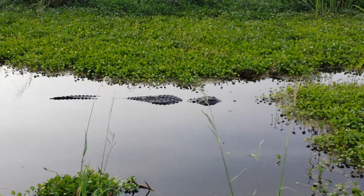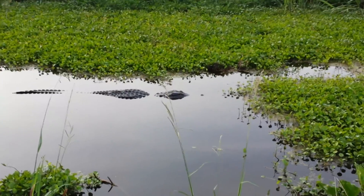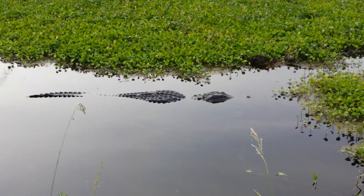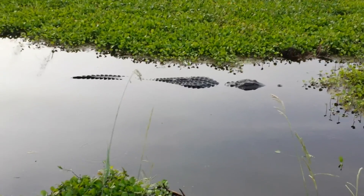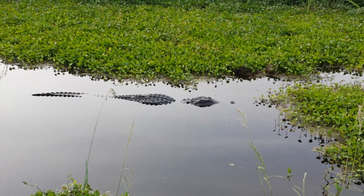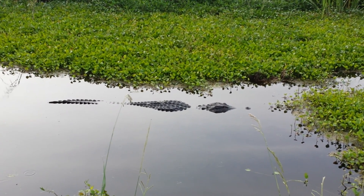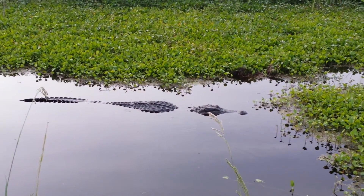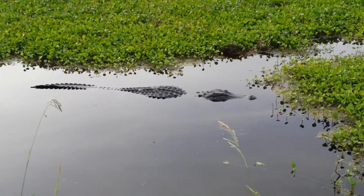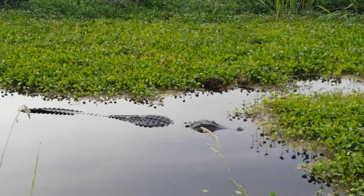About a ten-foot gator there. They're not actually on the trail though — look, he's moving. He's not getting further away either.